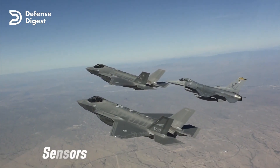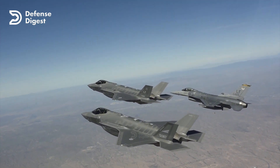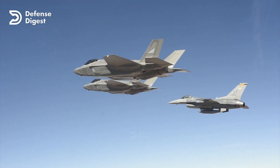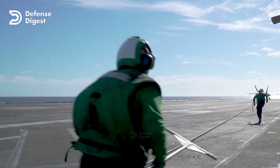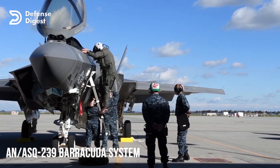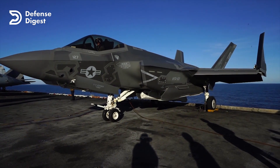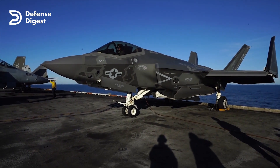Sensors: the F-35 has a sophisticated sensor suite giving it 360-degree situational awareness of the battlefield. It features the AN/APG-81 active electronically scanned array radar that can track multiple targets at long distances and perform electronic warfare functions, an electro-optical targeting system providing high-resolution infrared imagery and laser designation for precision strikes, the AN/ASQ-239 Barracuda system for electronic warfare support measures, electronic countermeasures, and electronic attack, and a distributed aperture system of six infrared cameras providing missile warning, navigation, and situational awareness.